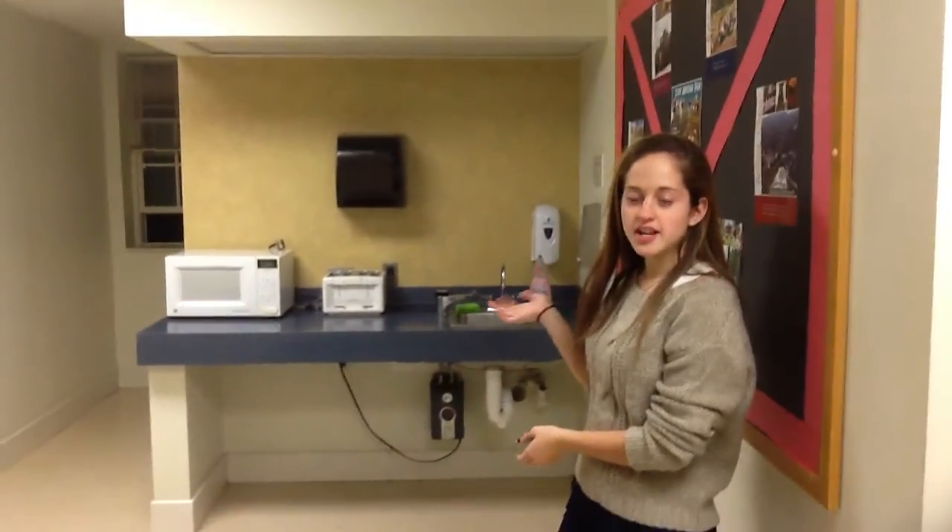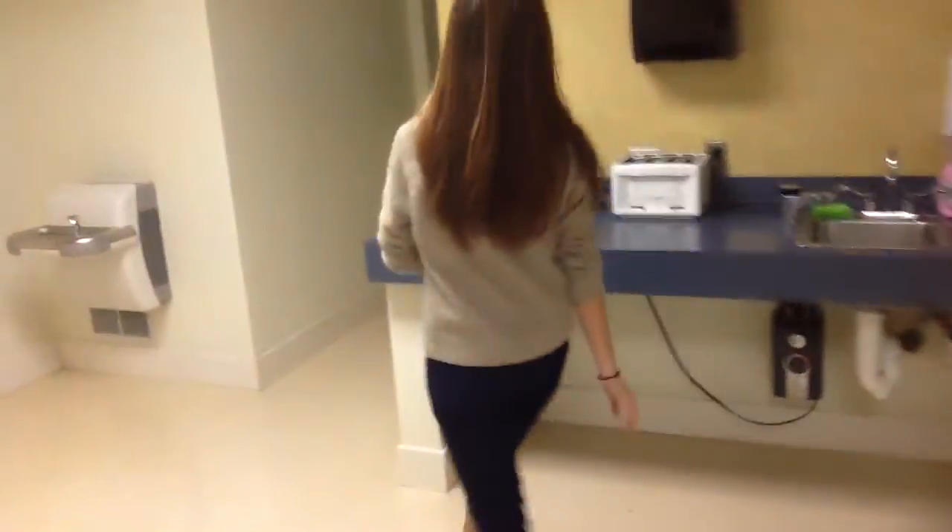So, this is the third floor kitchenette, and we have another one on the other side of the third floor. It's really nice. There's a microwave where we can heat up food. There's a toaster.